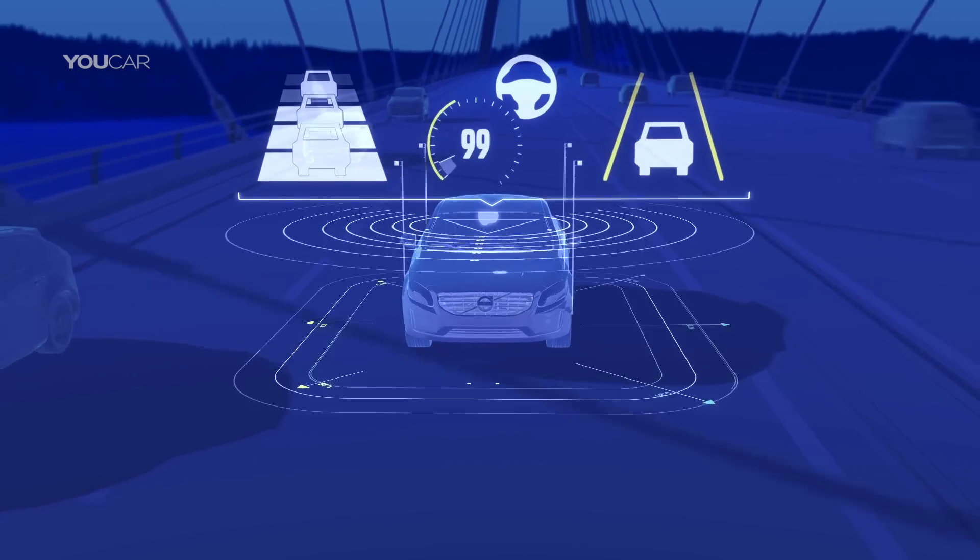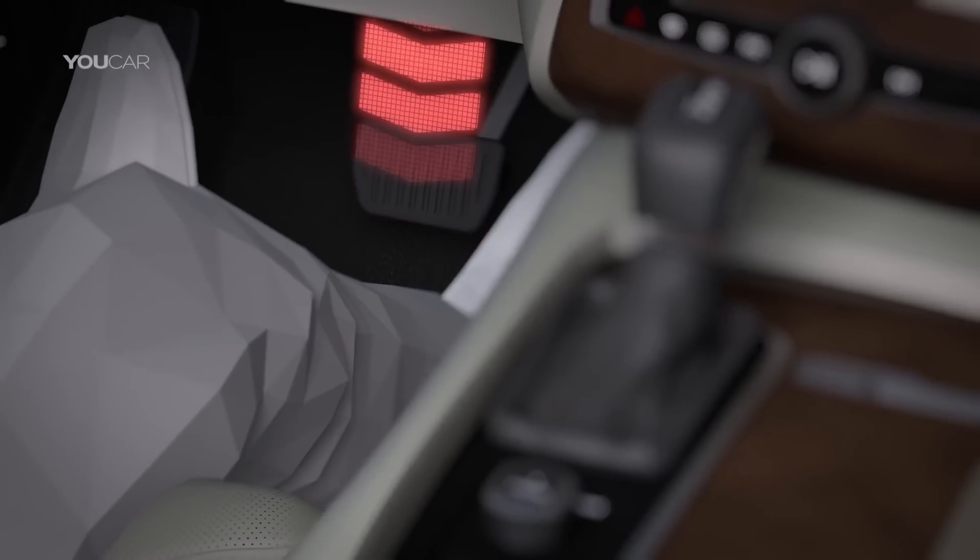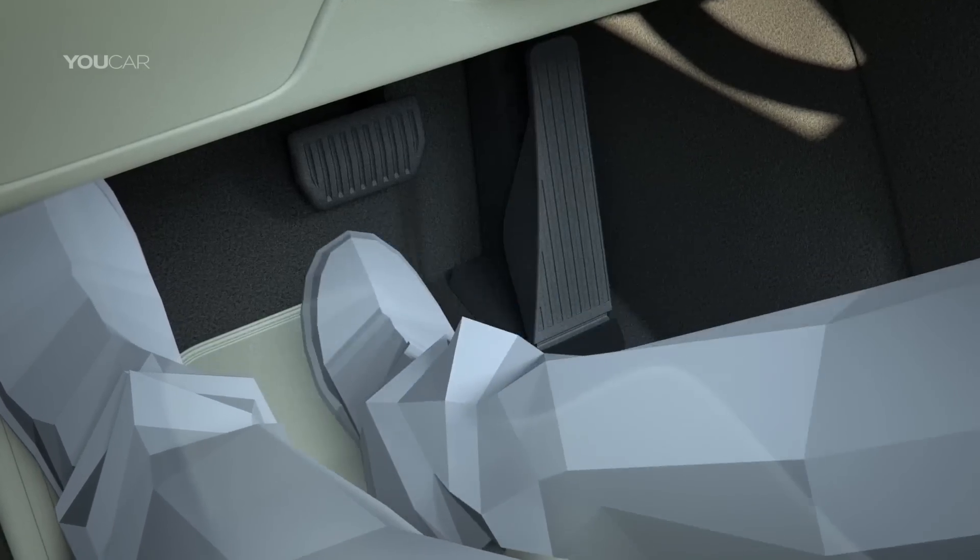The S90 is available in four different trim levels: Kinetic, Momentum, Inscription, and R-Design if you want it a bit more sporty. Our car here is the Inscription, which means the highest level with nearly everything on board. But even if you buy the cheapest version, you still get loads of technology — including traffic sign recognition, a traffic jam assist, an adaptive cruise control, and loads of other technology that makes life a lot easier and safer. This could be a big advantage when looking at competitors.